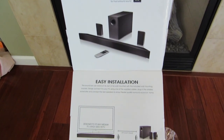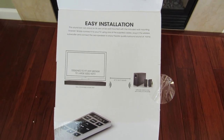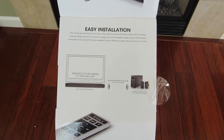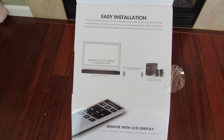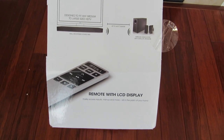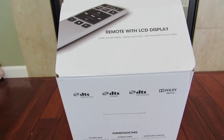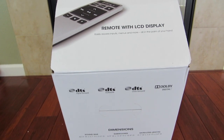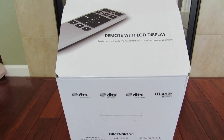Installation is pretty easy on this particular model. You basically have to be within 60 feet to have reception for the subwoofer. The soundbar can be wall mounted and it does come with an LCD display remote. Other features include DTS Digital Surround, DTS True Volume, DTS Circle Surround, and Dolby Digital.